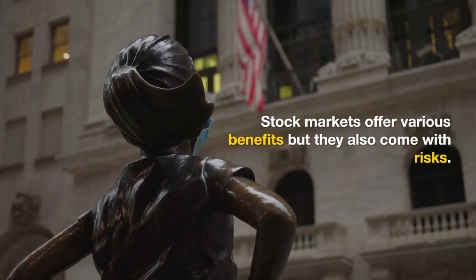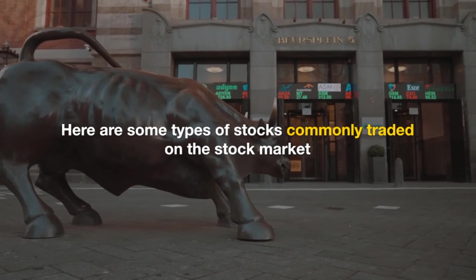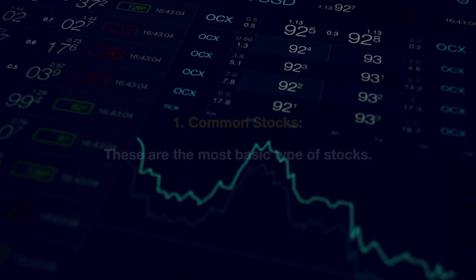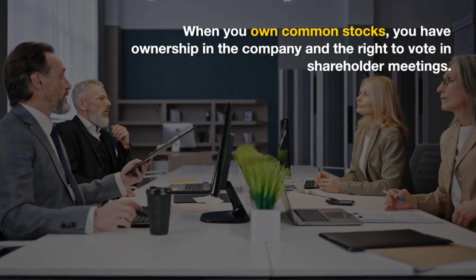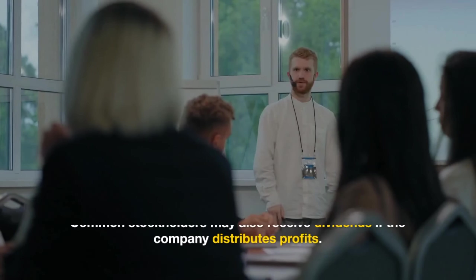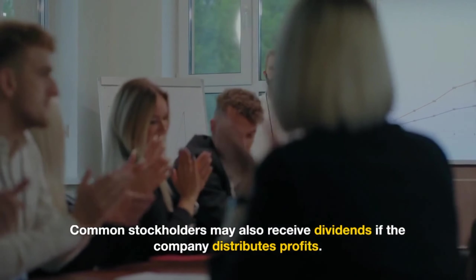Stock markets offer various benefits, but they also come with risks. Here are some types of stocks commonly traded on the stock market. Common stocks are the most basic type. When you own common stocks, you have ownership in the company and the right to vote in shareholder meetings. Common stockholders may also receive dividends if the company distributes profits.